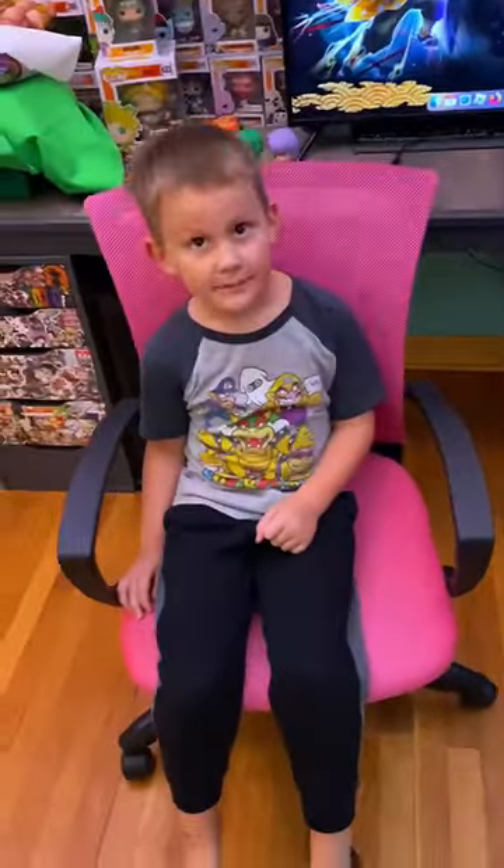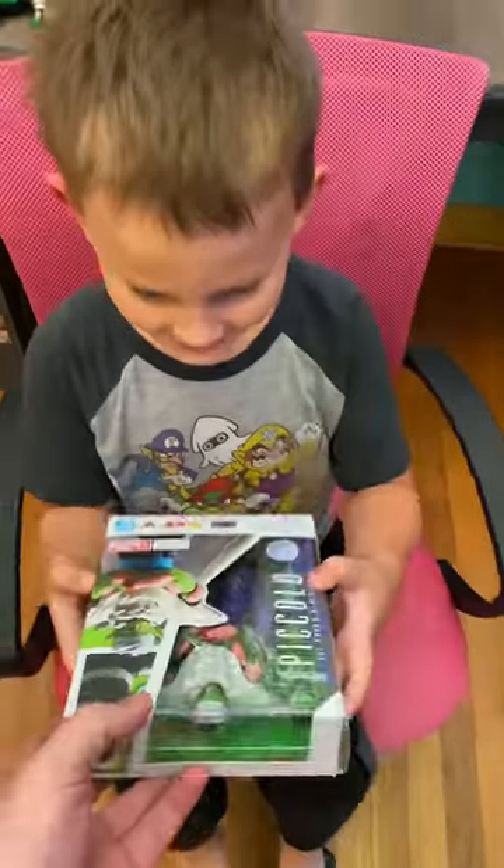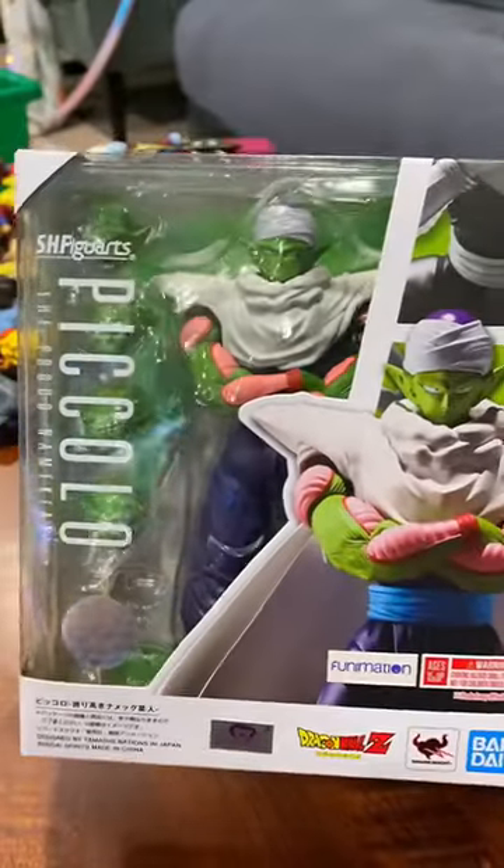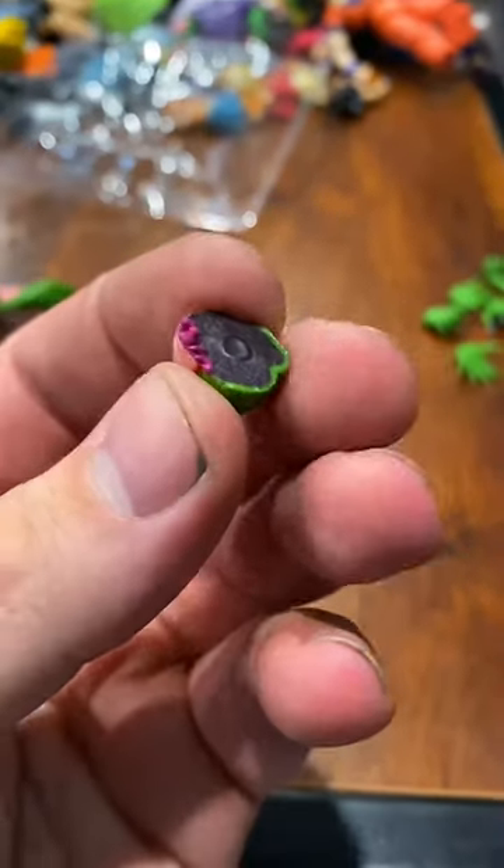You got your room all clean — here you go! I told you I'd get you something cool. Should we open it? Yeah! Here he is, Mr. Piccolo. This thing comes with so many different accessories.